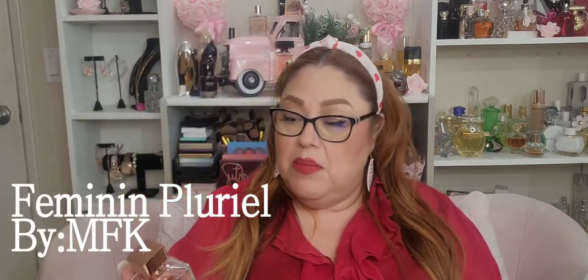Another one I wanted to talk to you about — and I already mentioned this one in my Valentine's video — is Féminin Pluriel by Maison Francis Kurkdjian. This is a stunning fragrance. It's lovely, feminine, floral — powdery with an iris and violet combination. It's like a spring morning in a bottle. An amazing fragrance.